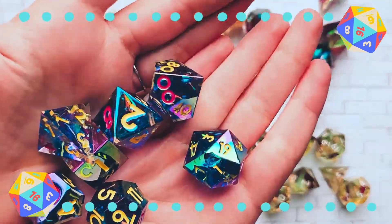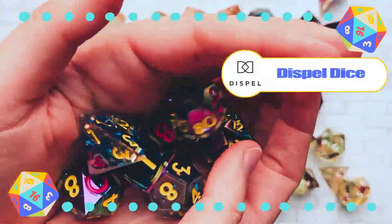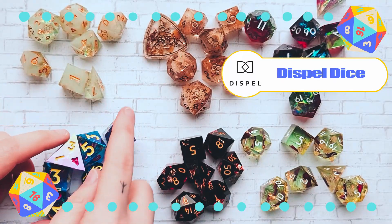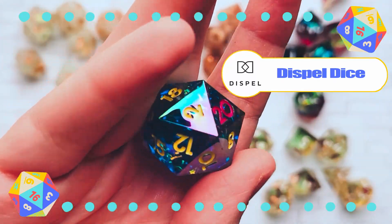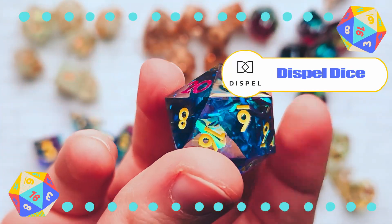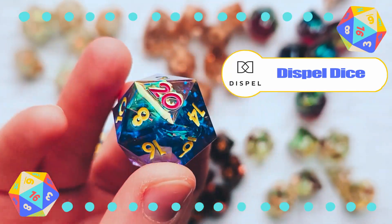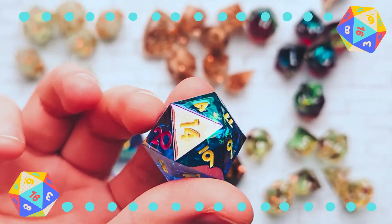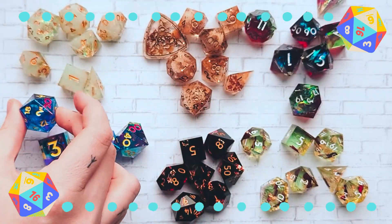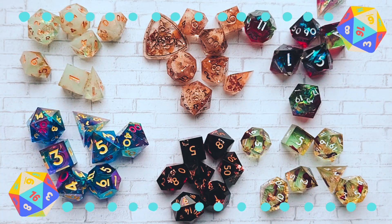Next, I got this as a Kickstarter from Dispel Dice. They're so fun — they give me 90s vibes. I love them so much. I don't know how they did them, but I'm a big fan of the iridescent-ness. The yellow and the red for the D20 for the critical is so cool.